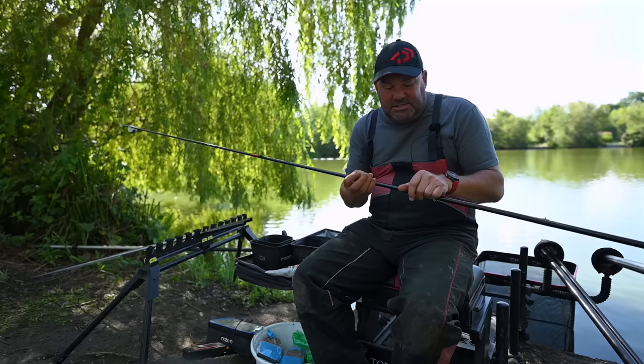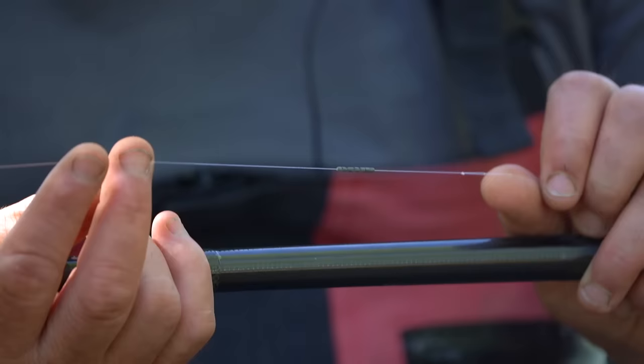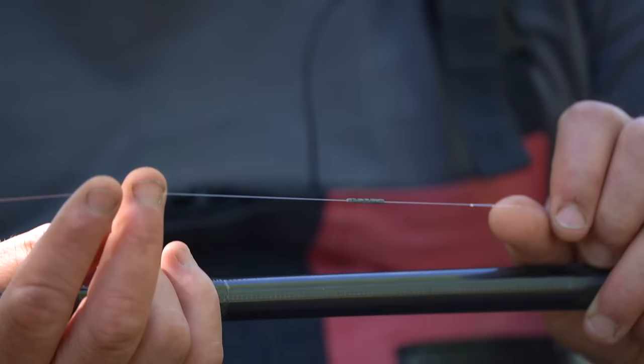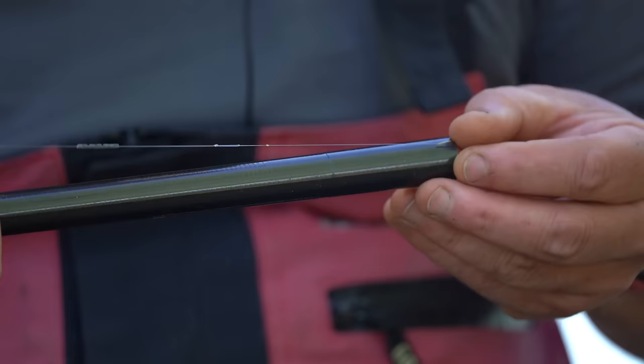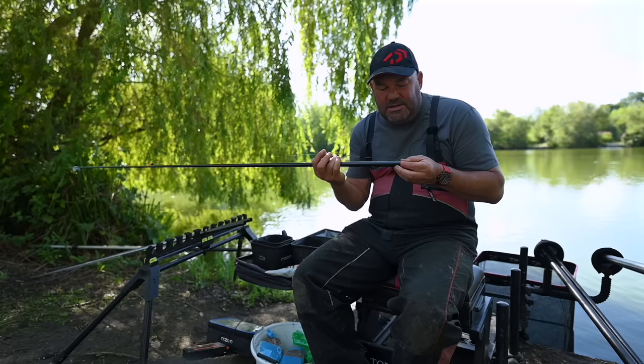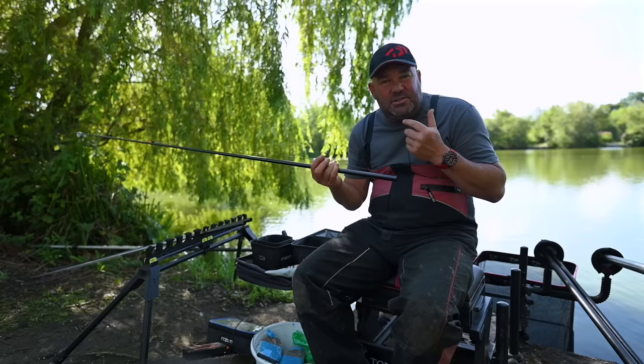The main line is 0.16 Dawa tournament rig line. I've got a little bulk - nice simple fishing, just going to be lifting and dropping at bites. A little bulk of shots, a four-inch hook length of 0.13/0.12 Dawa tournament fluorocarbon, and a size 16 B911 - one of my favourite hooks for these. I either use those or the LWGs, but these are just that little bit stronger, so if there is an odd carp or a lot of fish it's not going to let me down.